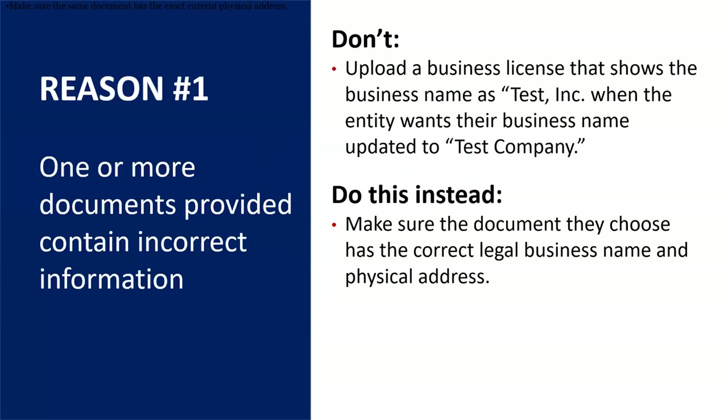The first reason that can exist is one or more documents provided contained incorrect information. It could be as simple as the document they upload saying 'Test Inc.' versus the legal business name provided on their application, 'Test Company.' Make sure that the documents they are providing have the correct legal business name and physical address, and if possible also their start year and the state of incorporation.